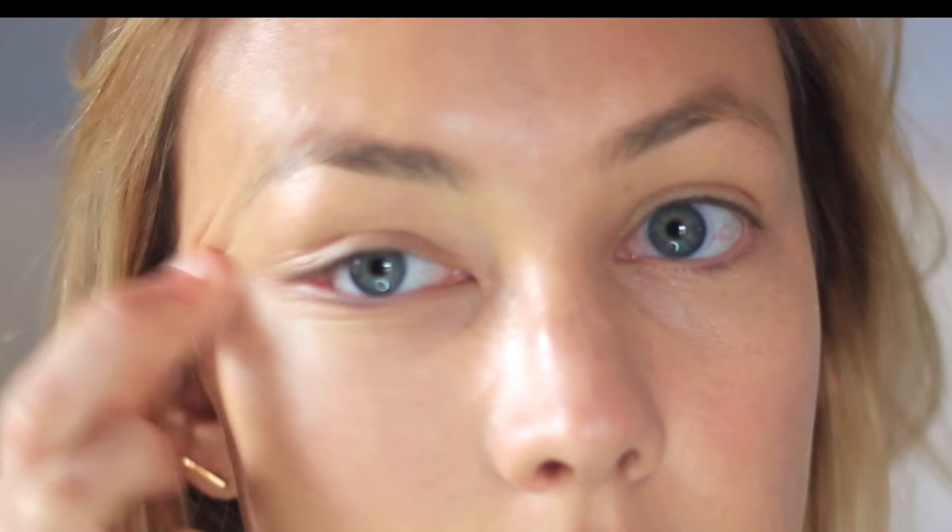I'm going to use the Doll 10 highlighter in Champagne — a cream highlighter from an Ipsy box — and put it on the tops of my cheeks and under my eye to illuminate my face. I also have this eye brightener from my cousin, a Korean beauty product in a cute panda container. It's a cream stick; I'm putting just a little bit underneath the eye.